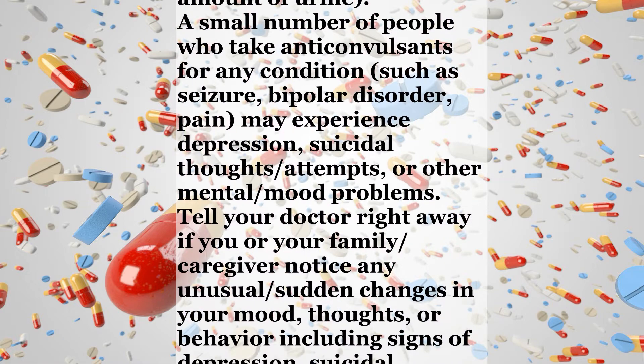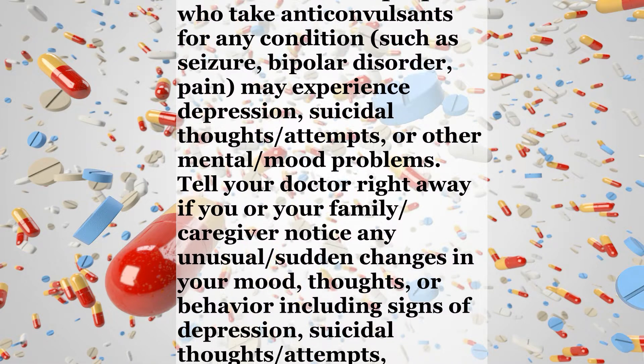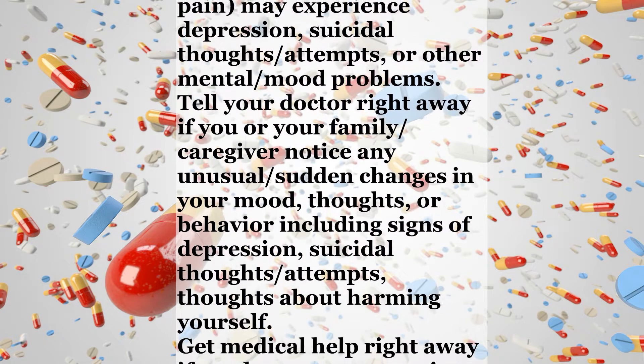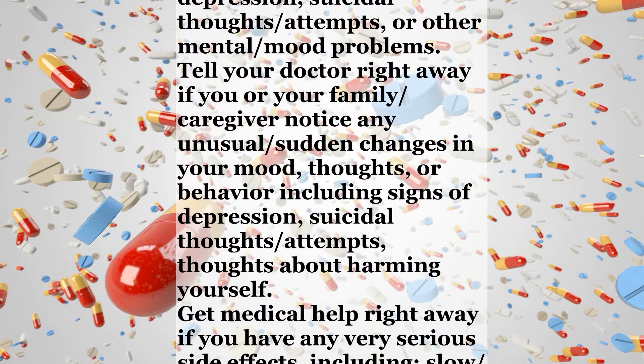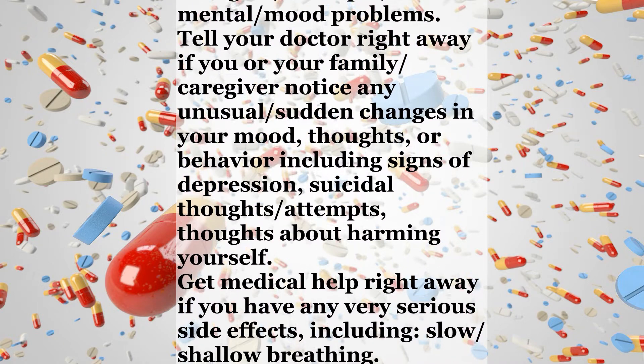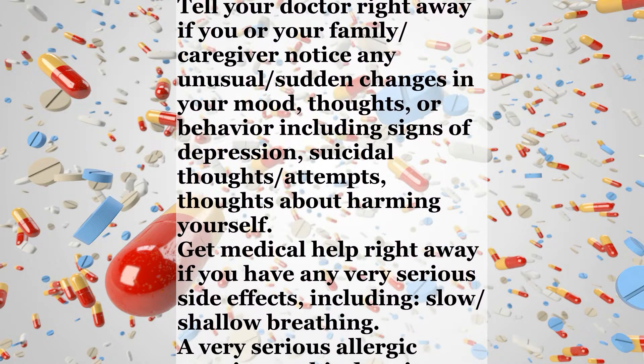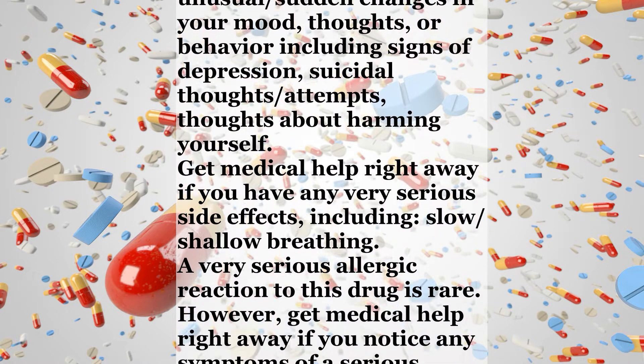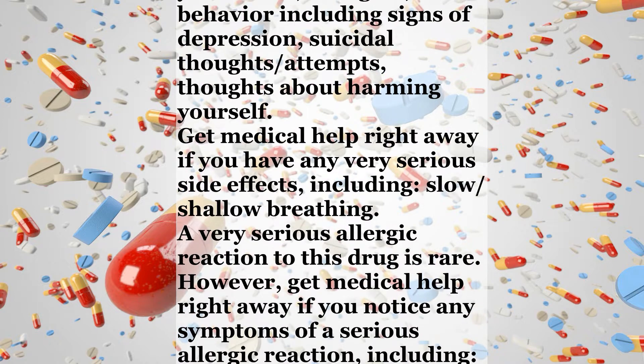Tell your doctor right away if you or your family or caregiver notice any unusual, sudden changes in your mood, thoughts, or behavior, including signs of depression, suicidal thoughts or attempts, or thoughts about harming yourself. Get medical help right away if you have any very serious side effects, including slow or shallow breathing.